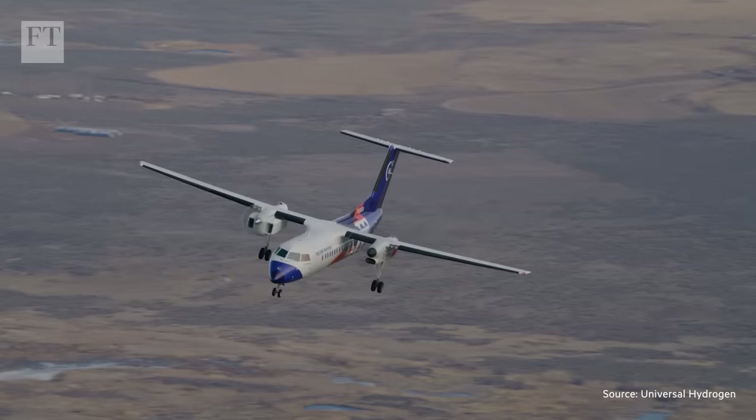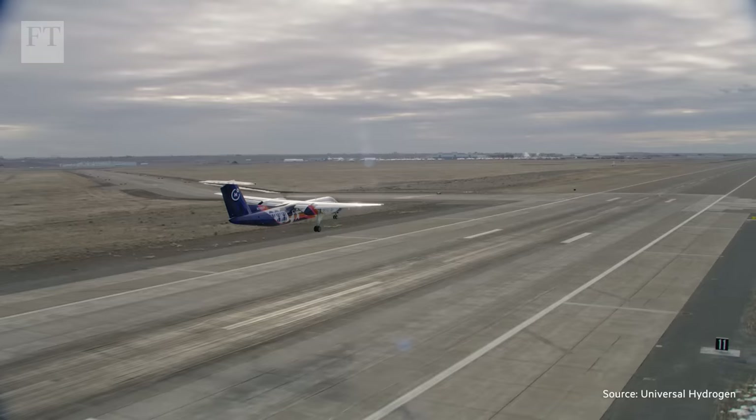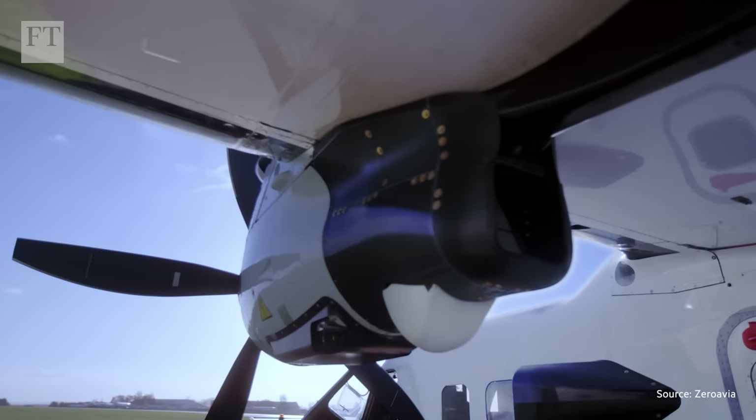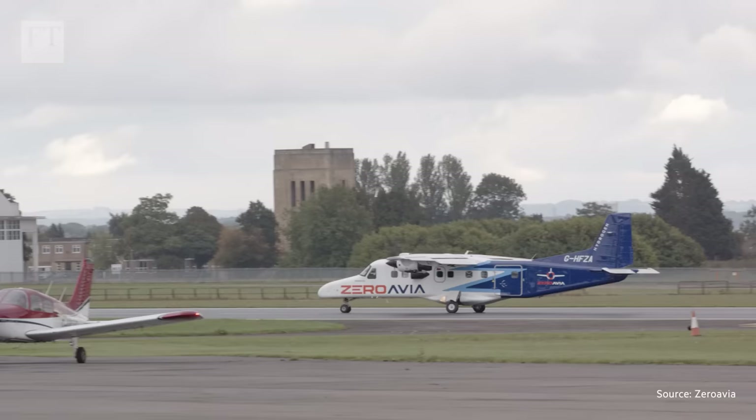ZeroAvia is in a race against US rival Universal Hydrogen, which in March 2023 ran a 15-minute test flight of a 40-seater-sized plane with one engine powered by a hydrogen fuel cell. Val says ZeroAvia expects to get its engine for 20-seater planes on the market in 2025, followed by 70-seaters in 2027 and 100-seaters in 2029. This is the beginning of guilt-free flying — flying on sunshine or wind or any renewable power of choice, using hydrogen as the right medium to pack that electricity on board the aircraft.